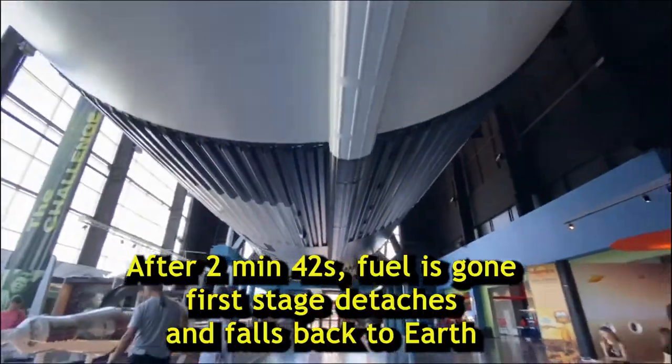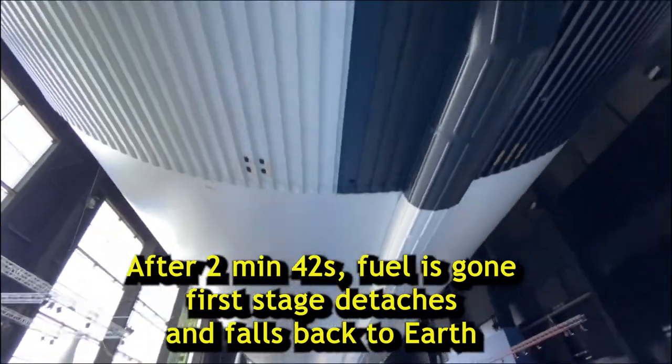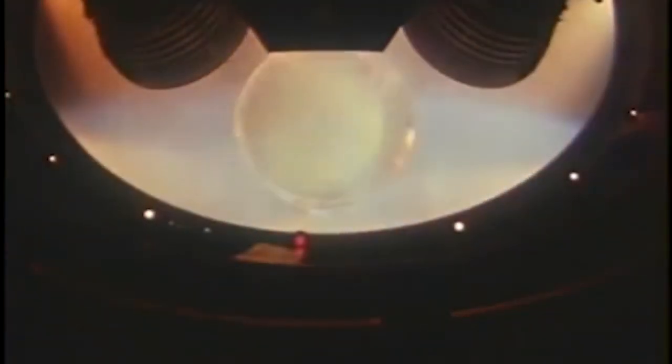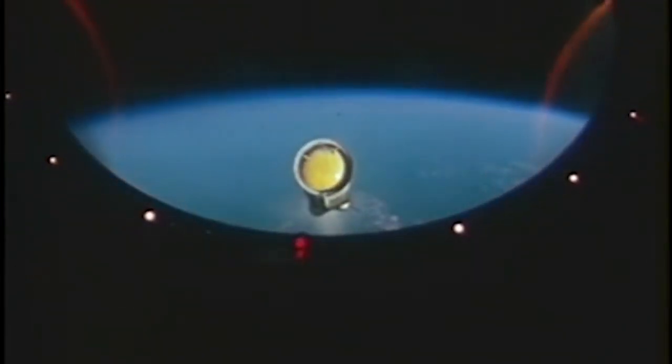After 2 minutes and 42 seconds, the fuel was gone, and it actually detached and fell back to Earth, crash landing in the Atlantic Ocean, never to be used again. You can see footage of it breaking away here from the ground, and here from inside the Apollo 4. It completely fascinates me how much time, money, and energy went into these first stage sections for them to literally just wind up heaps of garbage on the bottom of the ocean.